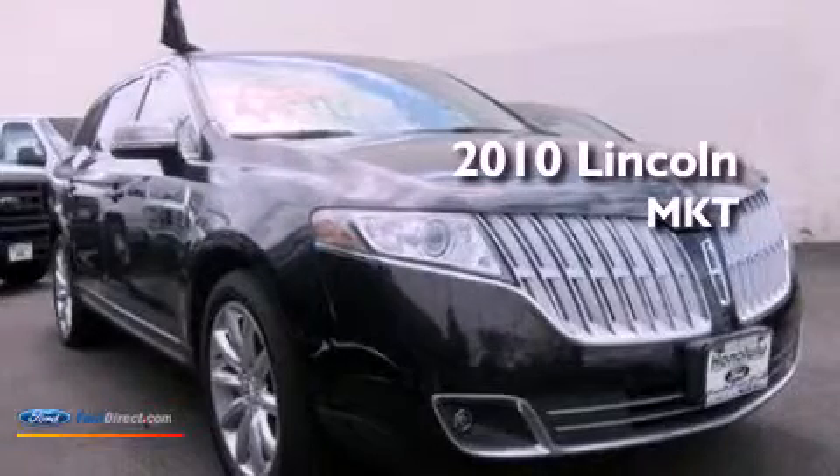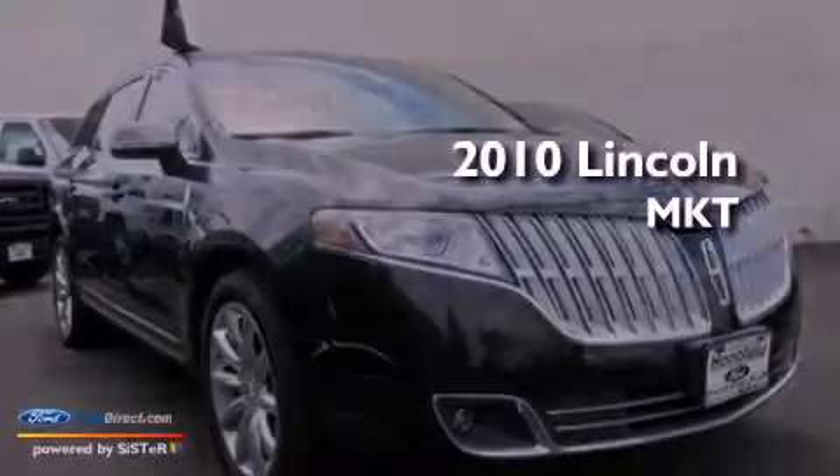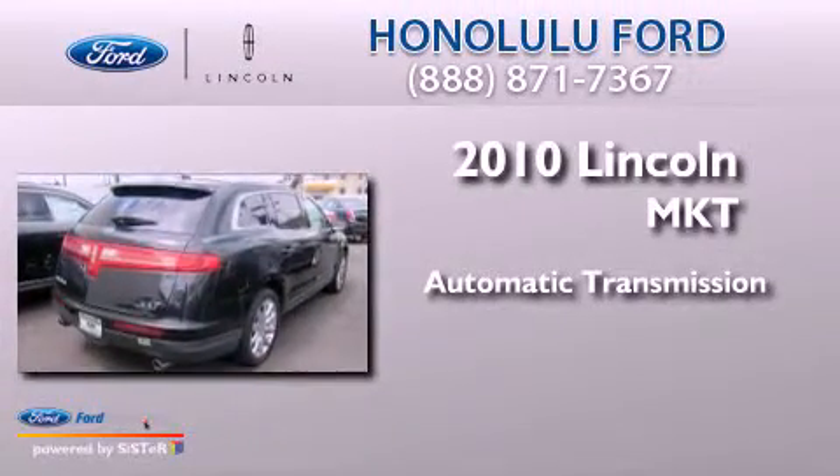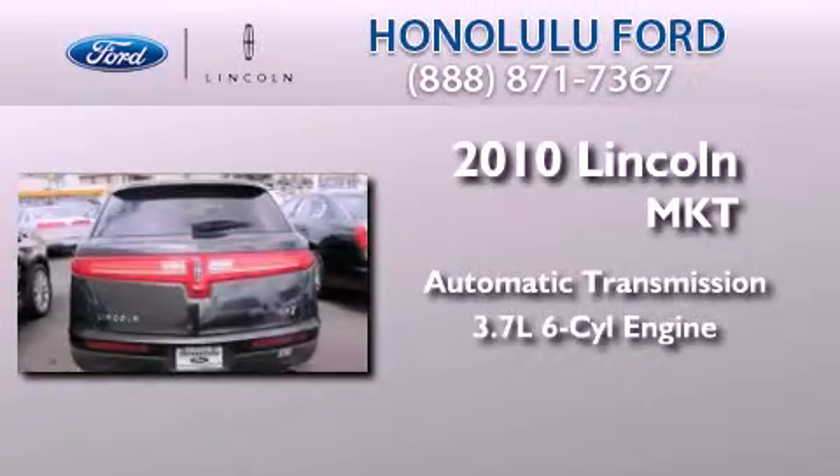This is a brand new 2010 Lincoln MKT. This crossover has an automatic transmission and a 3.7 liter V6.